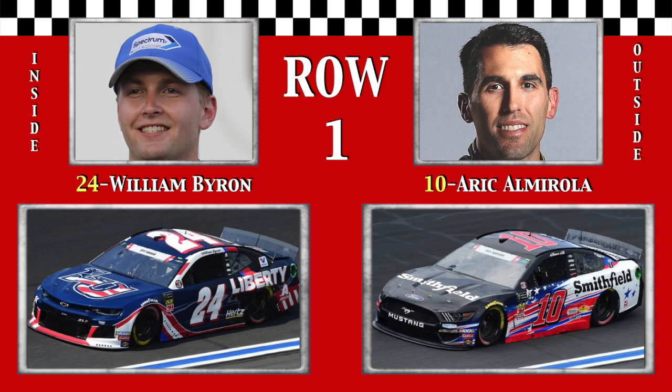Byron is the first to win the pole for both the 500 and 600 since Jimmy Johnson in 2002. Starting alongside the driver that started first in this race 7 years ago, the Cuban Missile, Eric Almirola.